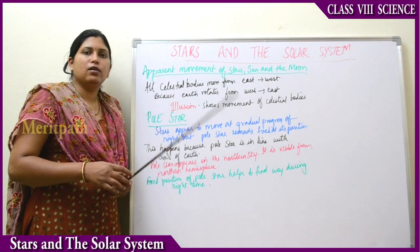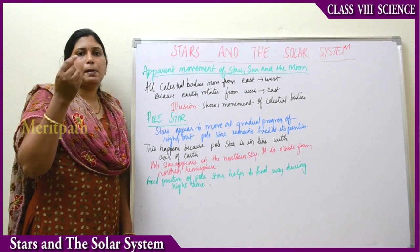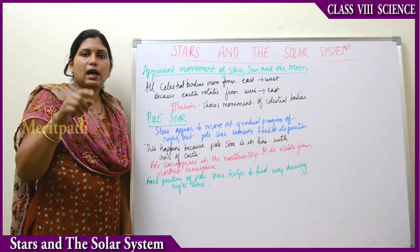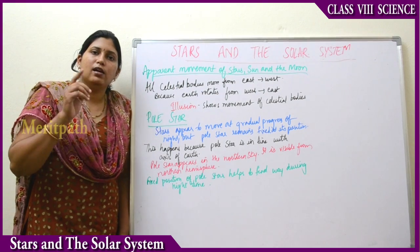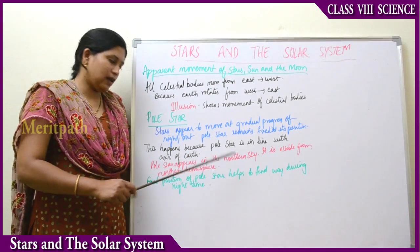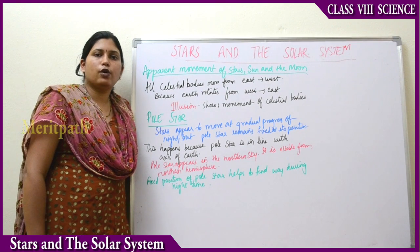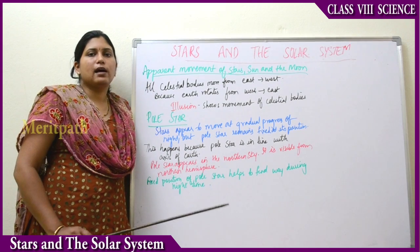This happens because the Pole Star is in line with the axis of the Earth. For example, if you rotate an umbrella, the whole umbrella will rotate, but the center point of the umbrella will remain the same. In the same way, all the stars appear to rotate, but the Pole Star is in line with the center axis of the Earth, so the Pole Star remains fixed. Pole Star is located always in the northern hemisphere.